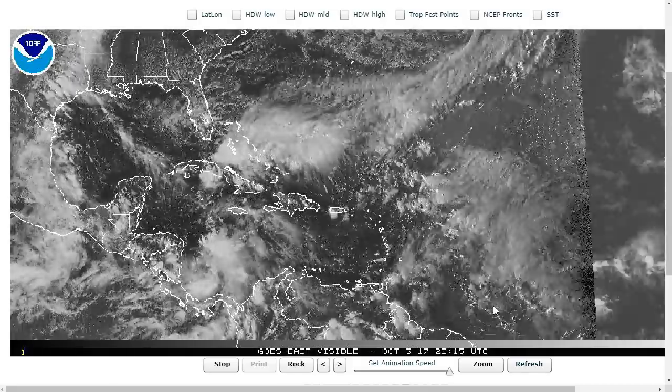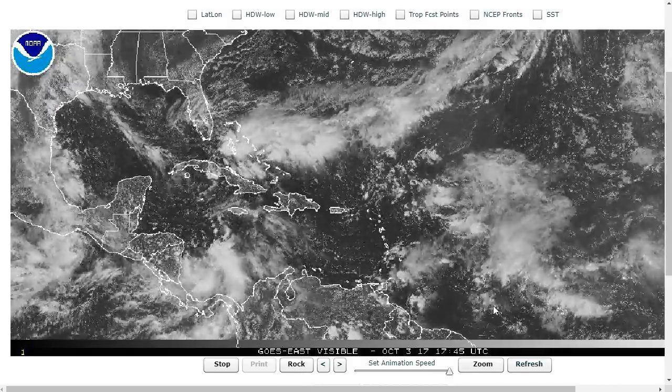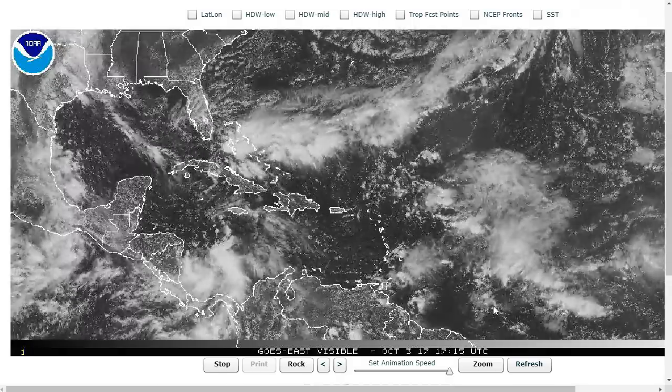Hi, you've clicked onto the tropical tidbit for Tuesday, October 3rd. As always, the thoughts in this video are mine alone, and in making decisions, please consult the National Hurricane Center and your local weather office.